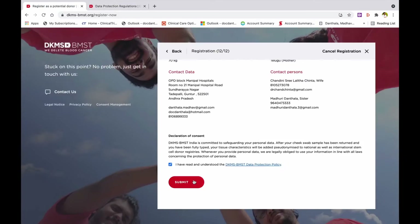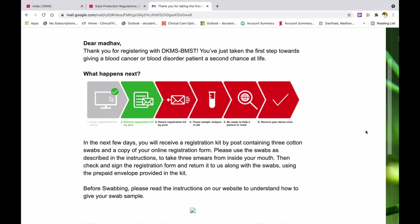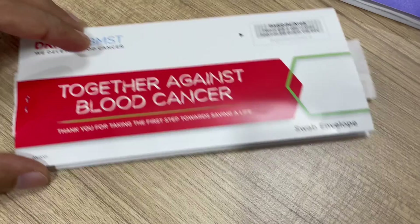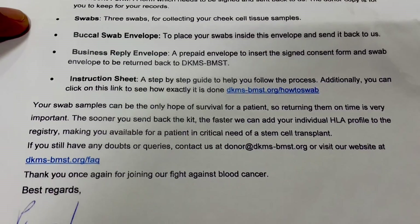Step 12: Confirm your information after reading about how your data will be protected, and click the submit button. Check your registered email for confirmation of your registration. You will receive a registration kit by post in a few days, containing three cotton swabs and a copy of your online registration form.